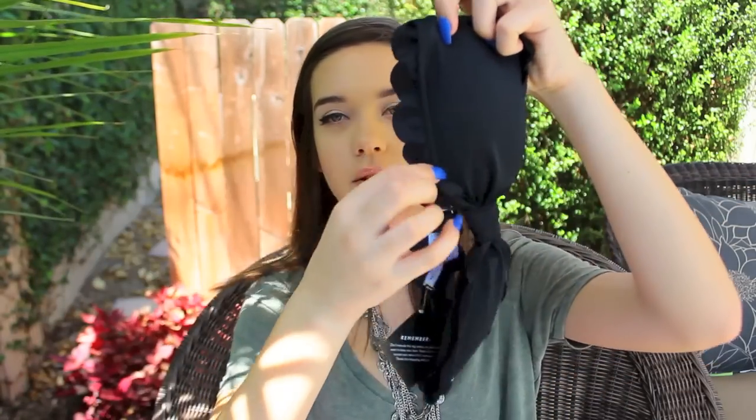First bathing suit is from Nasty Gal, and I haven't even worn it yet — there's still tags and everything on it. So this top is so cute. It's just a black bandeau and it has this scalloped detail at the top and bottom. I always think bandeau tops look best if you have a smaller chest, so I'm really excited to wear this.